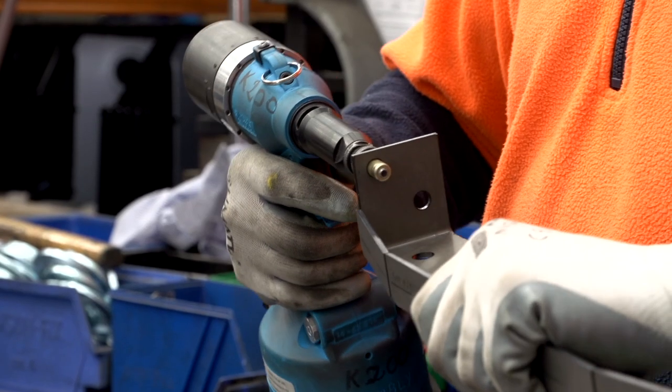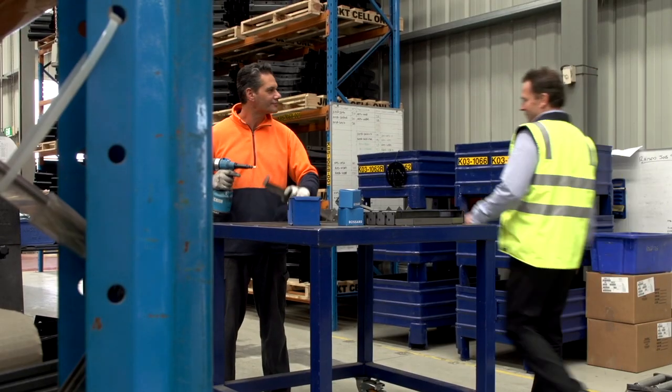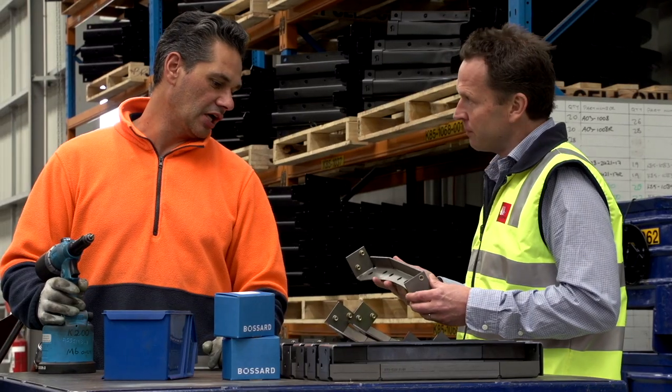Bossard are very similar to us in terms of diversity of product. We see our companies as very like-minded. Bossard aren't just a company that supplies fasteners — they've supplied many different engineering solutions for us across a whole diverse range of parts.